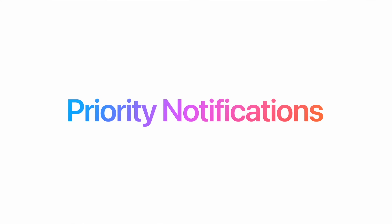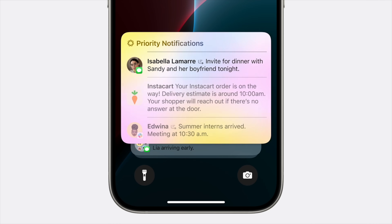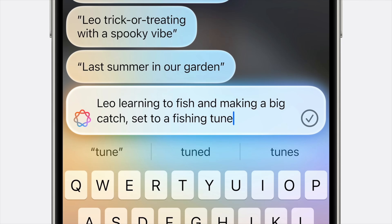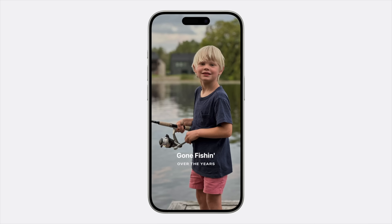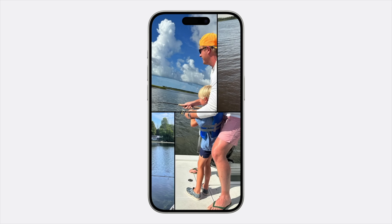Apple Intelligence also offers a slew of other new useful features like priority notifications, so that the most important notifications are always at the top of the list for you to see quickly. There's also a new memory movie feature that lets users create a video from a prompt based around a specific subject, like someone in your family going fishing. It'll compile all of the relevant photos and videos and even choose music for you for your memory movie.